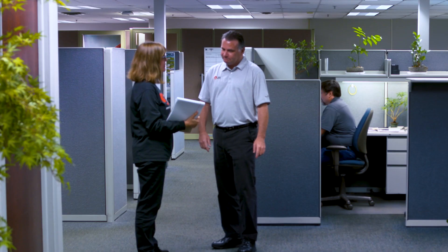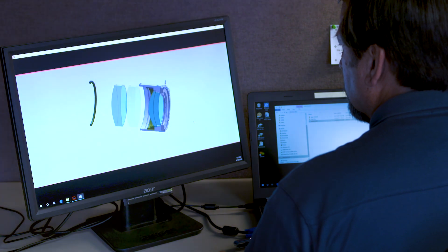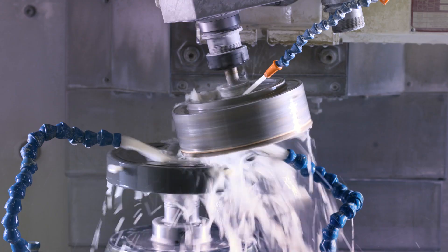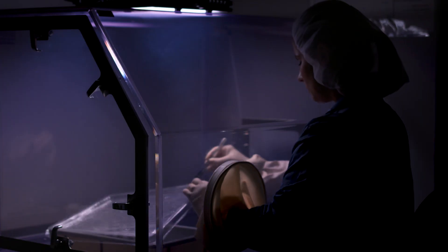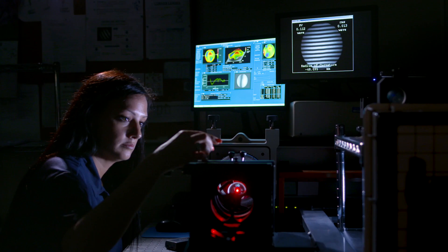Our end-to-end capabilities include optical and optomechanical design, quick-turn prototyping, grinding and polishing, thin film coating, metal fabrication, clean room assembly, metrology, quality control and environmental testing.